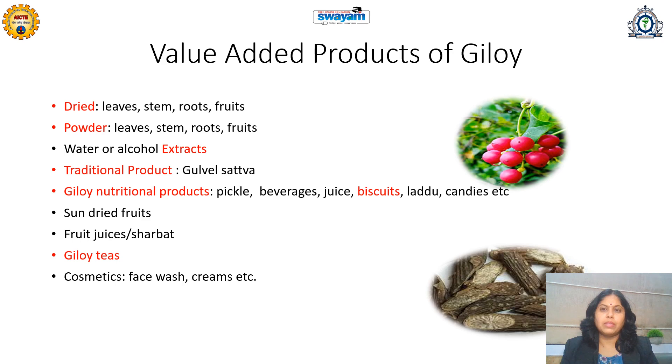Giloy nutritional products like pickle, beverages, biscuits, laddoos, candies, and other suitable products demanded by consumers or according to market trends can be prepared. Sun-dried fruits of Giloy can be one of the most market-value-added products possible. Fruit juices or sherbet are also options — sherbet is a very commonly used dosage form in the Unani system, and Giloy sherbet can be popularized for learners interested in such startups.